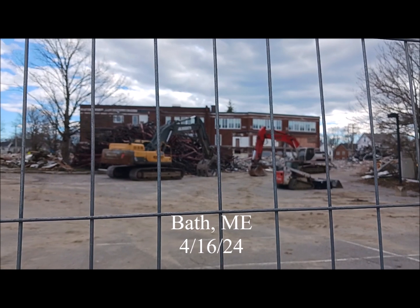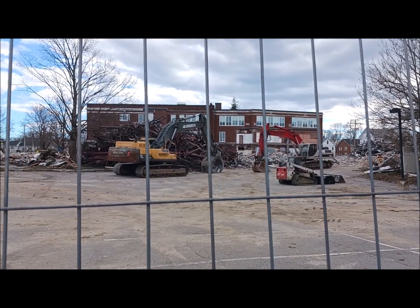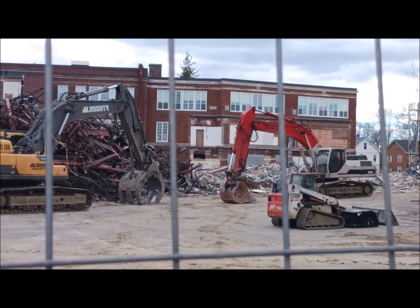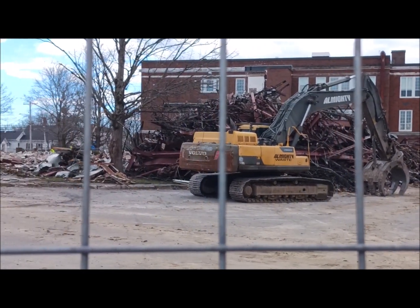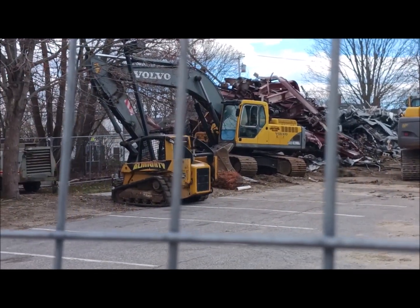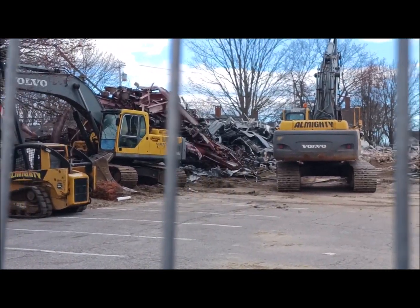Here we go, let me zoom out. Yeah, finally happened — it is April 16th. Look at all that. I'm so glad I got the video before all of that happened, before the demolition. Look at those tractors, look at the size of those things — well, not that one there, but those ones.